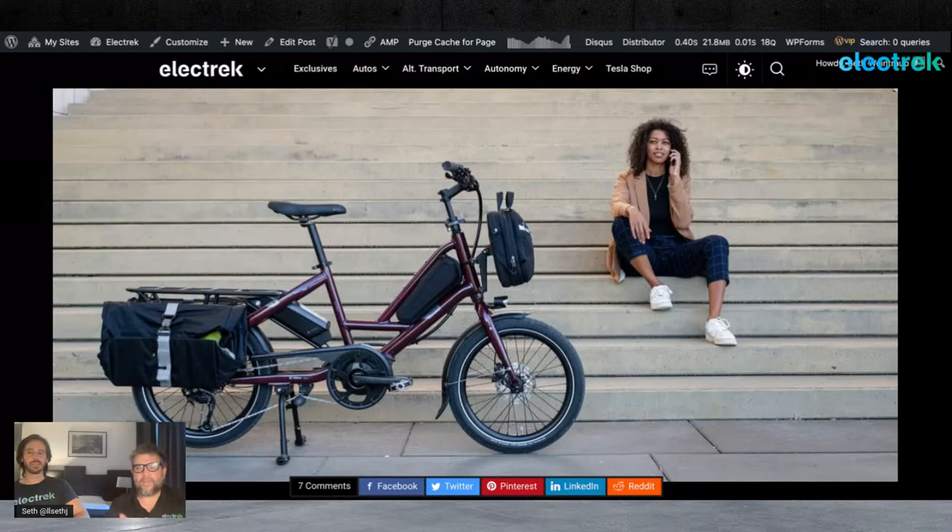This is a class one bike, so it cuts out at 20 miles per hour, but the Quick Haul actually comes in a class three option as well. In the US it's quite easy to get a class three bike — in Europe they're considered speed pedelecs with more regulations, but in the US we definitely love our class three bikes. I believe the Quick Haul does come with the higher-speed Bosch motor to allow that 28 miles per hour functionality.